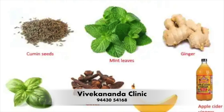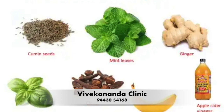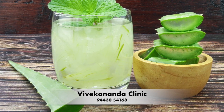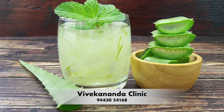Slippery elm: Slippery elm is an herbal supplement that can help coat and soothe the esophagus and digestive tract. Take it in capsule form or mix the powder with water and drink it. Aloe vera juice: Aloe vera juice can help reduce inflammation and soothe the esophagus. Drink half a cup of aloe vera juice before meals.